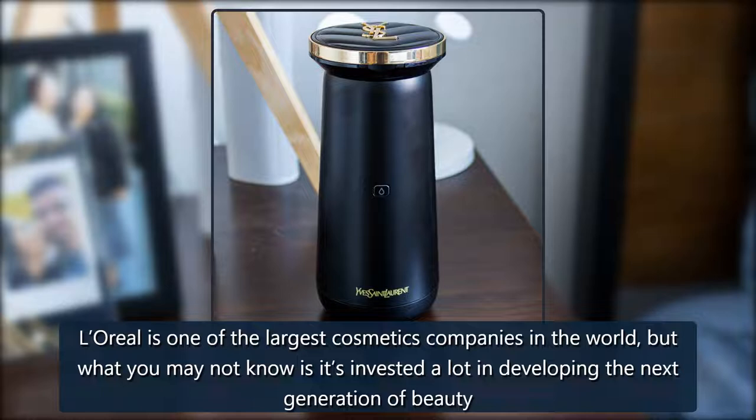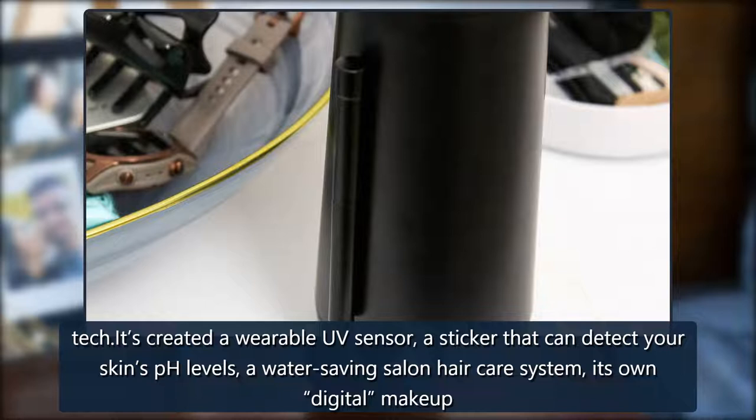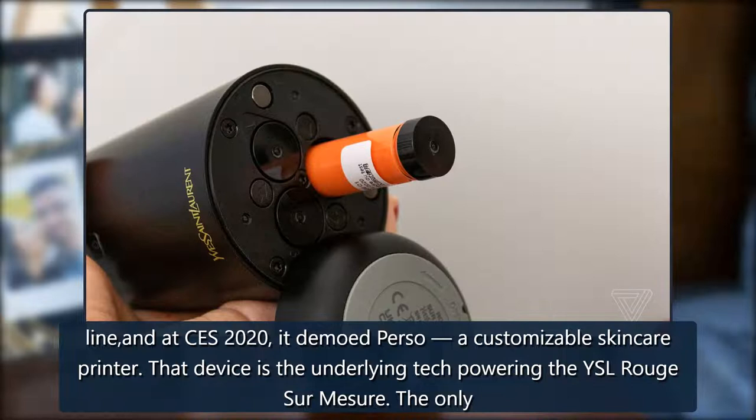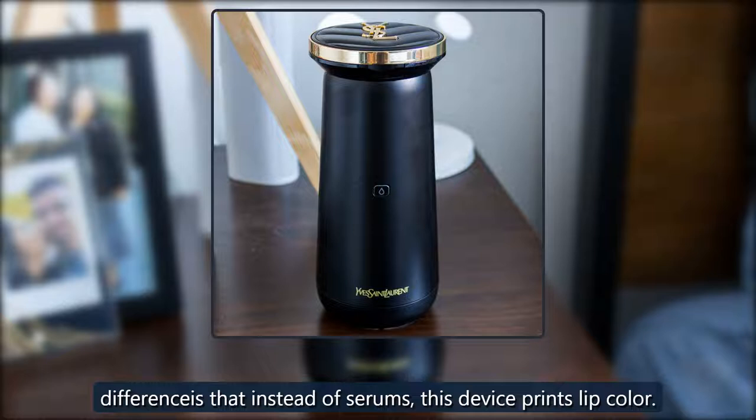L'Oreal is one of the largest cosmetics companies in the world, but what you may not know is it's invested a lot in developing the next generation of beauty tech. It's created a wearable UV sensor, a sticker that can detect your skin's pH levels, a water-saving salon hair care system, its own digital makeup line, and at CES 2020, it demoed Perso, a customizable skincare printer. That device is the underlying tech powering the YSL Rouge Sur Mesure — the only difference is that instead of serums, this device prints lip color.